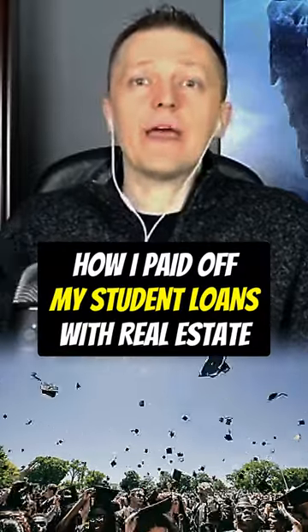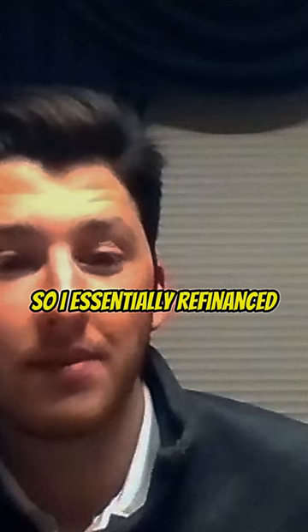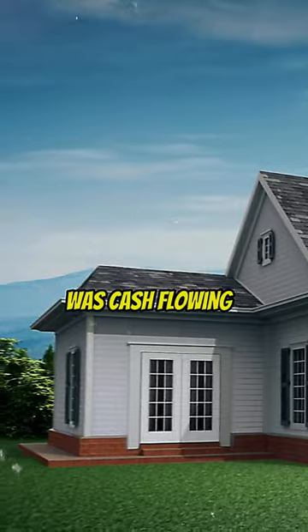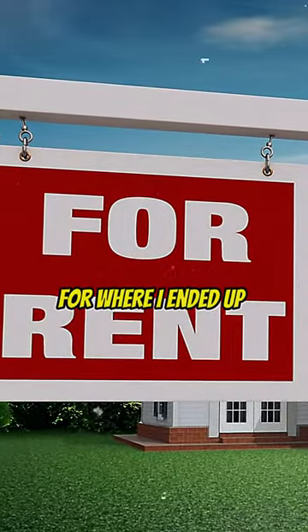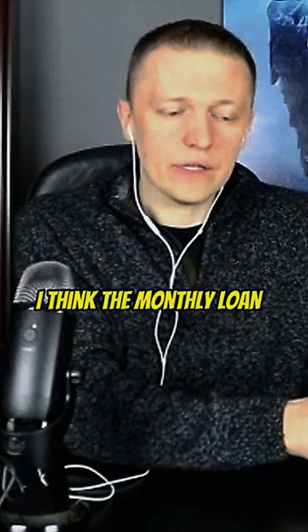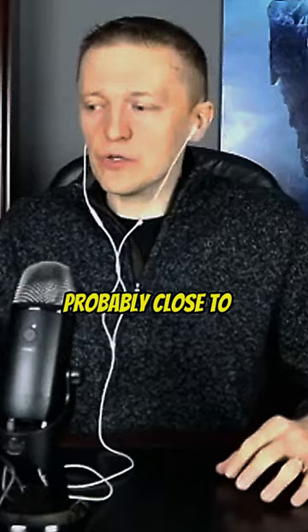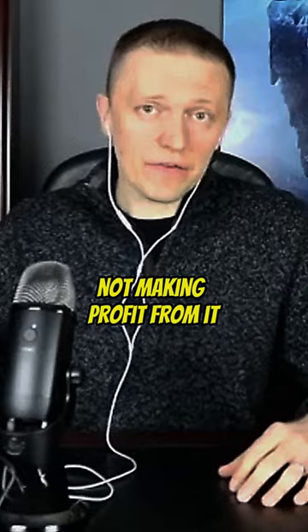I was able to take that money and pay off my student loans. I essentially refinanced my student loans into a property that was cash flowing. I refinanced it into a 15-year loan where the monthly payment ended up being $350 a month, whereas I was paying close to $700 or $800 in student loans — not getting tax deductions, not making profit from it.